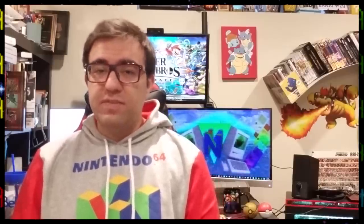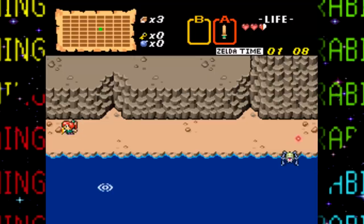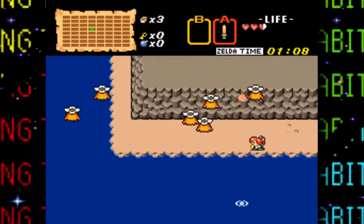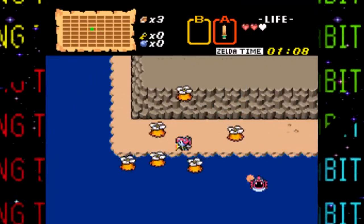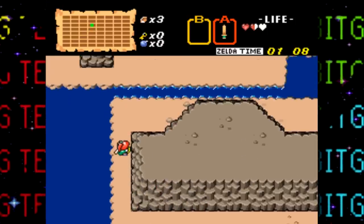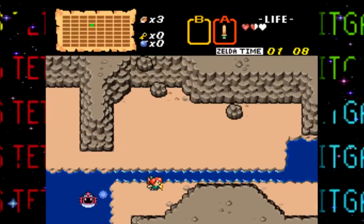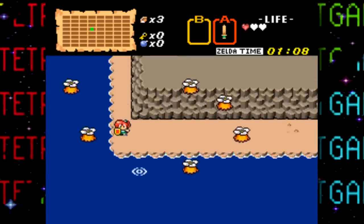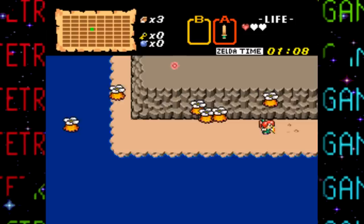These data broadcasts included things like special exclusive games, digital magazines, and game data — which was an early form of DLC. Some Satellaview games and magazines featured streamed voice data known as Soundlink. This gave existing games and magazines high quality voice audio, which would give games like this Legend of Zelda game voice acting, and would turn the magazines into something closer to a radio show or podcast.